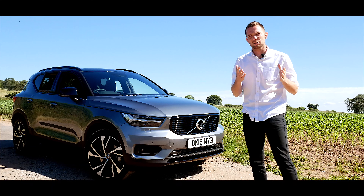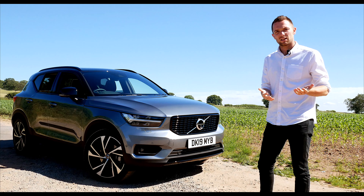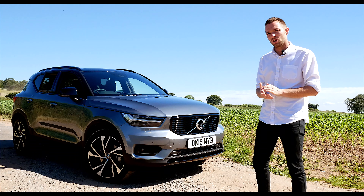The Volvo XC40 takes the brand in a completely different direction. To my eyes it looks fabulous, but let's delve a little bit deeper and look at some of the finer details to discover what the XC40 is really about.